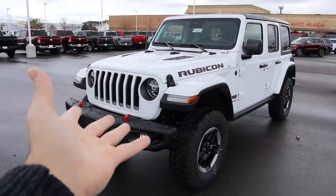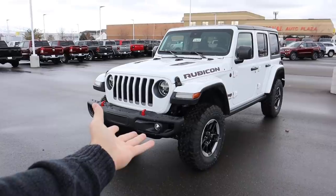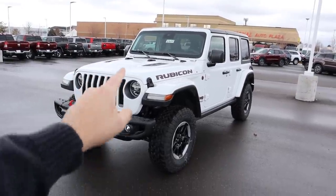A huge shout out and thank you to the Larry H. Miller Dodge Ram Jeep Chrysler here in Sandy, Utah for providing us with the EcoDiesel Wrangler. Check out their inventory in the link below and they can custom order you one of these EcoDiesels. Let's get into the video.